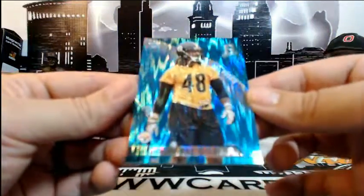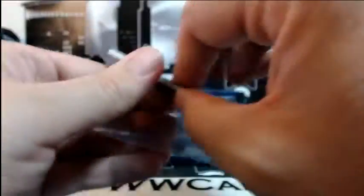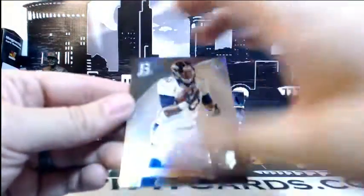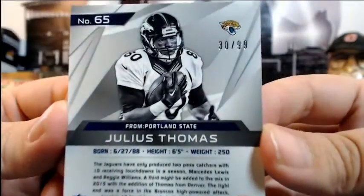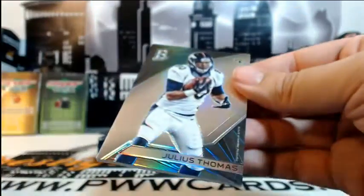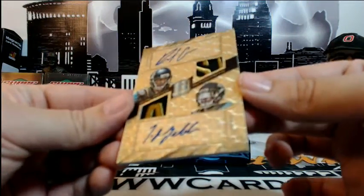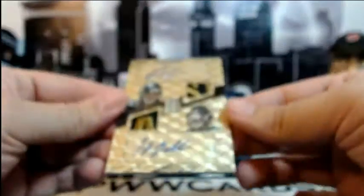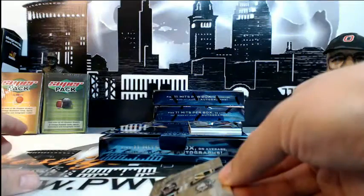For the Steelers, Bud Dupree with the rookie Blue Shimmer, numbered 44 of 99, going out to Pittsburgh and Michael A. Congratulations Michael. Then a Julius Thomas base card for the Jaguars, numbered 30 of 99, for Jacksonville and Tim S — he's wearing the Broncos jersey but it's the Jaguars logo on the card. And then wow — a dual patch autograph, 1 of 1! TJ Yeldon and Rashad Green, double rookie 1-of-1 going out to the Jags and Tim S.